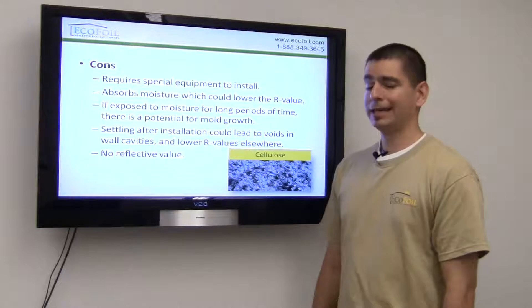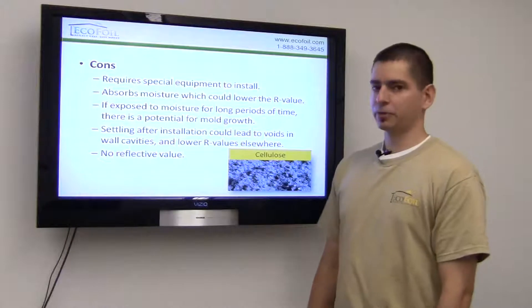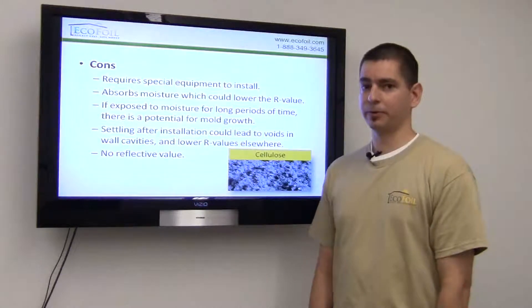Some of the downsides are it does require a special blower and some hoses to install it. It does absorb moisture which can affect the R-value, and if it's exposed to moisture for long periods of time, there is a potential for mold growth.